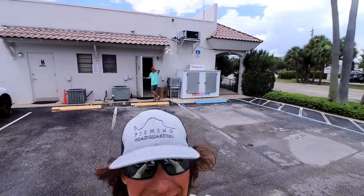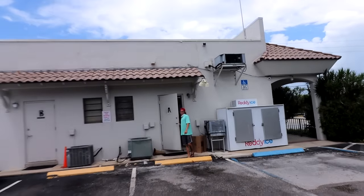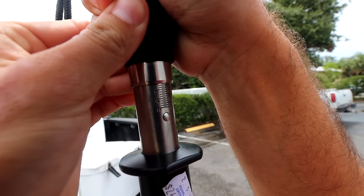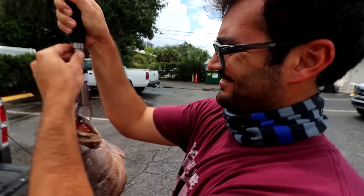What do you got, Alec? 12. Pat? 9 pounds. Patrick says 9 pounds, Alec says 12, I say 13. The scale reads 12 on the dot — right on 12, boys. Alec called that one perfectly.